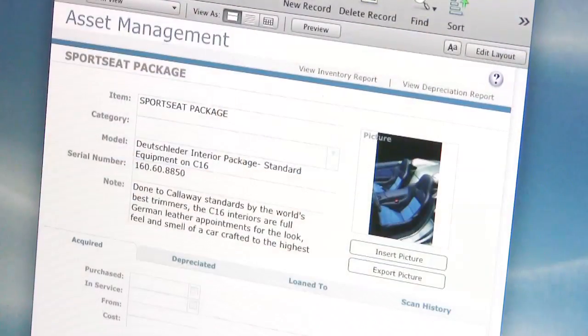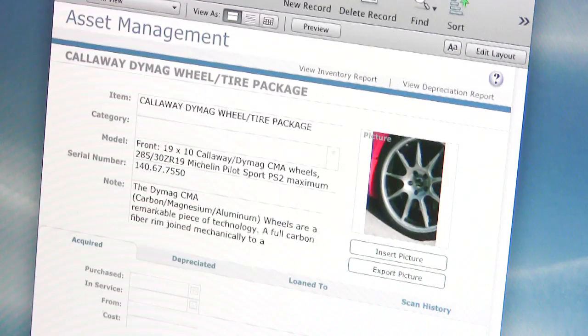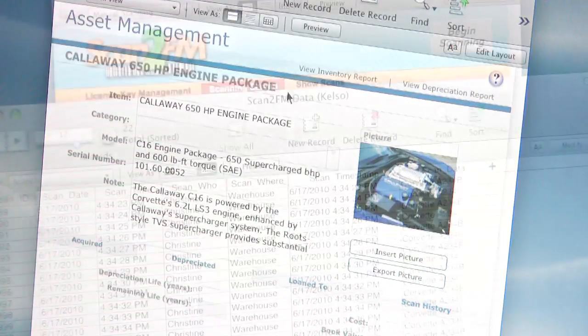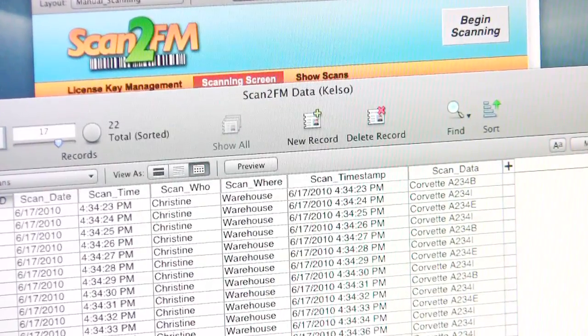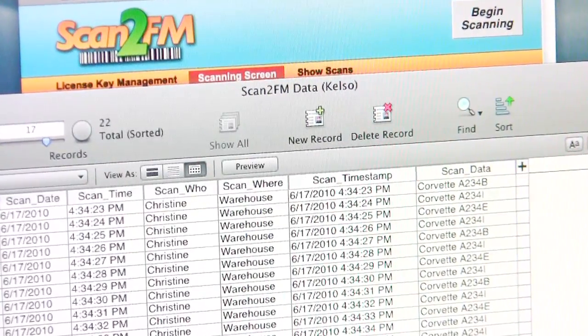Scan2FM does not require you to replace any of your existing FileMaker system. All scans from all scanners appear immediately in a single FileMaker file hosted on your FileMaker server.